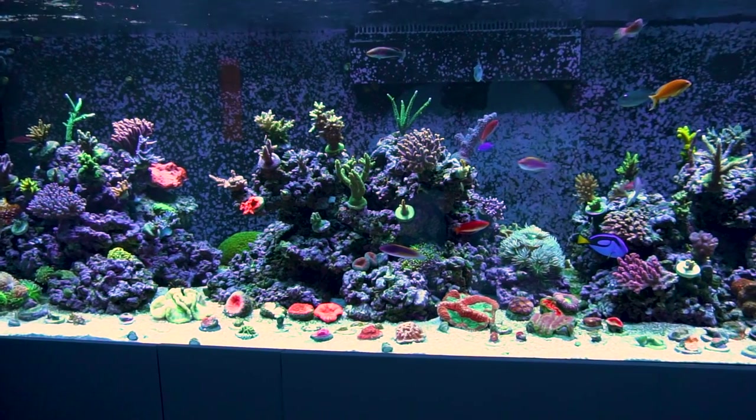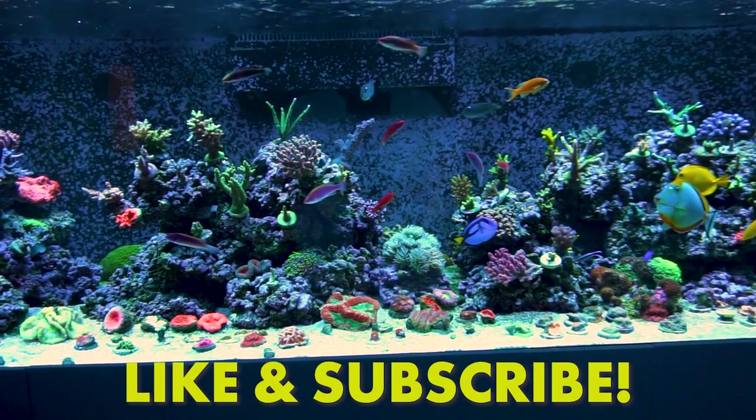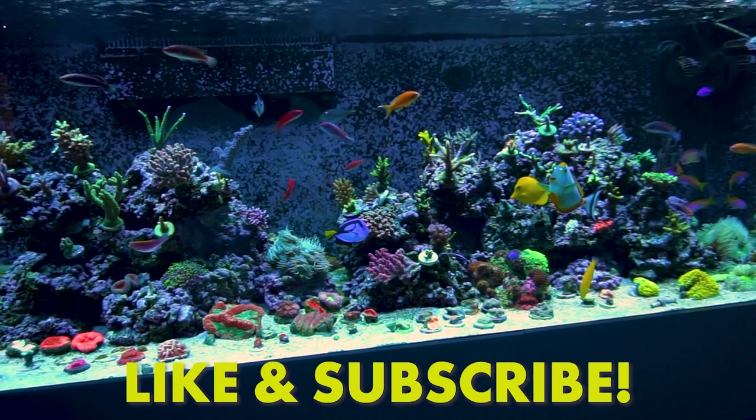With that guys, I'm going to wrap this up. Thanks a lot as always for checking in — please like and subscribe, and I'll catch you guys on the flip side.